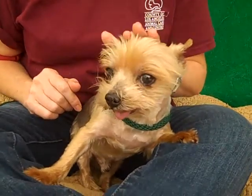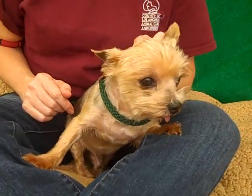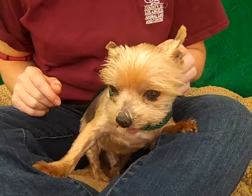Lou weighs only 6 pounds. He is so diminutive — he's just getting lost in our volunteer's lap here. He's so tiny and he is the cutest little thing ever.